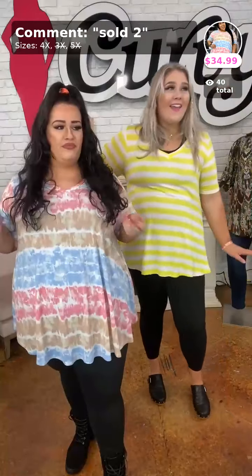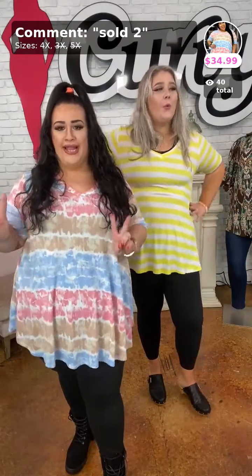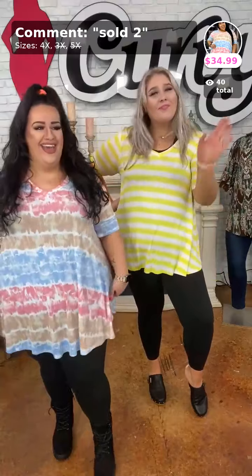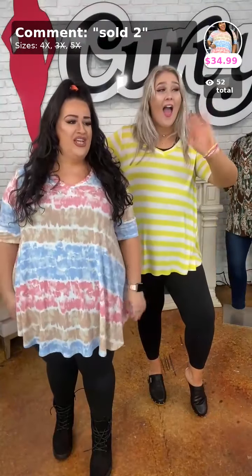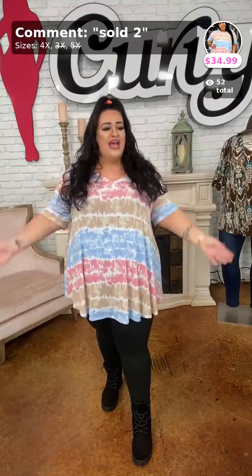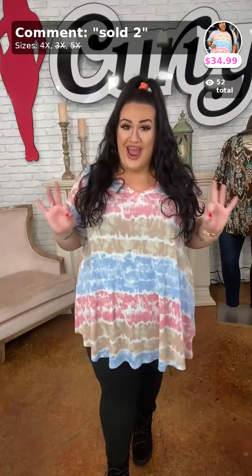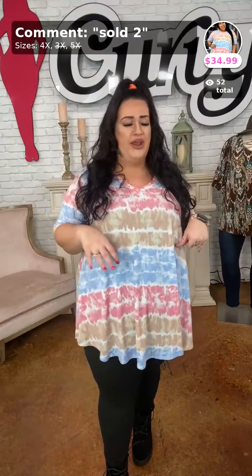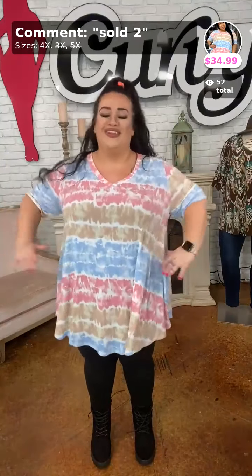Hey Lele! She always comes in clutch. Alright, let's get this show started. Hey Amy! Hey March! Let's get it going. Alright y'all, so this is my first piece. There's only three 4Xs left in this. So if you wear a 4X, I have on the 4X. It fits fine, it's not too large at all. This one is sold — it is number two. Hey Margo! Hey Tasha!